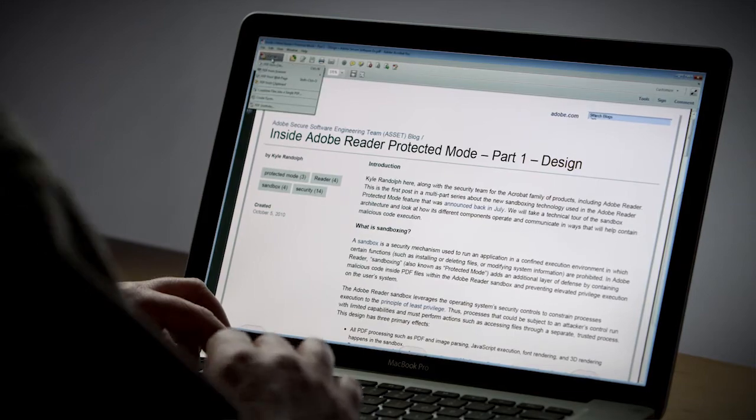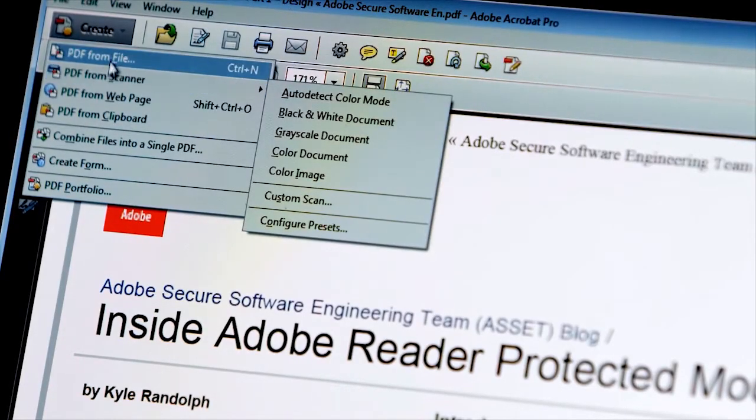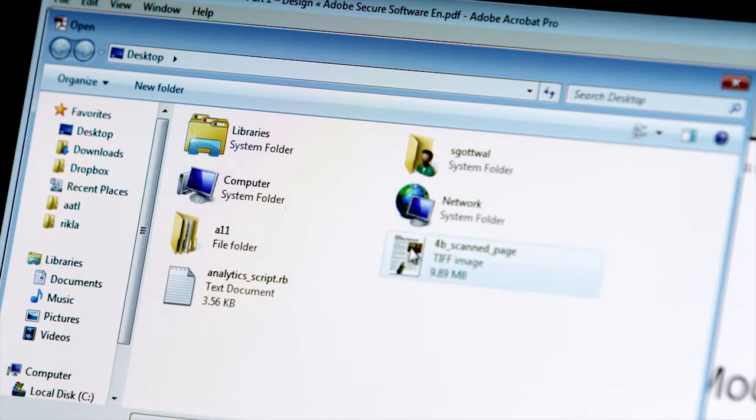For instance, I can create a PDF from the scanner, or I can pull in a file — for instance, a TIFF.